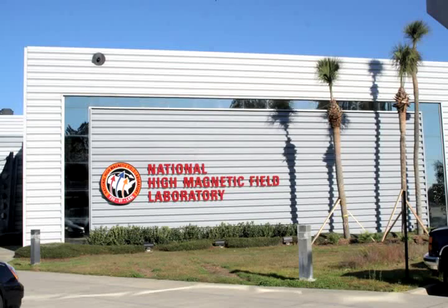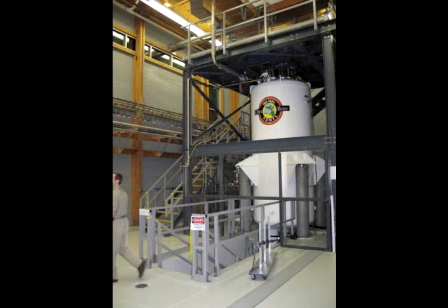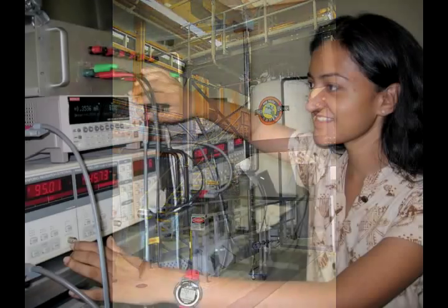The National High Magnetic Field Laboratory is home to dozens of powerful magnets. Each year, the world record instruments attract hundreds of scientists from as far off as Japan, Australia, and Europe.